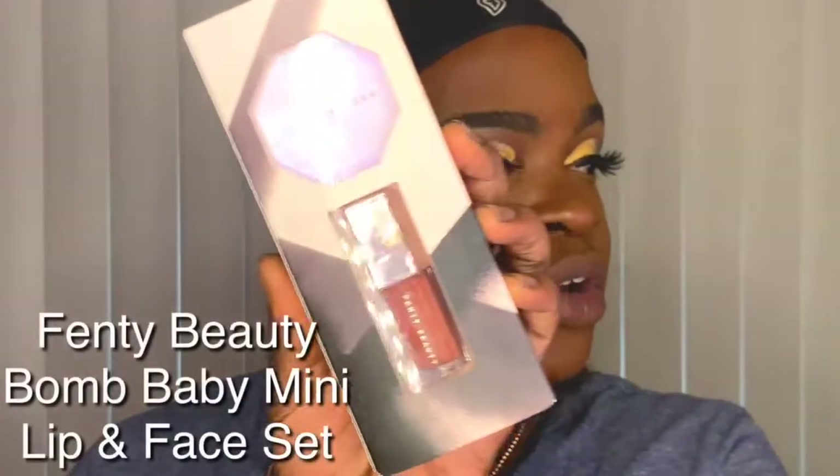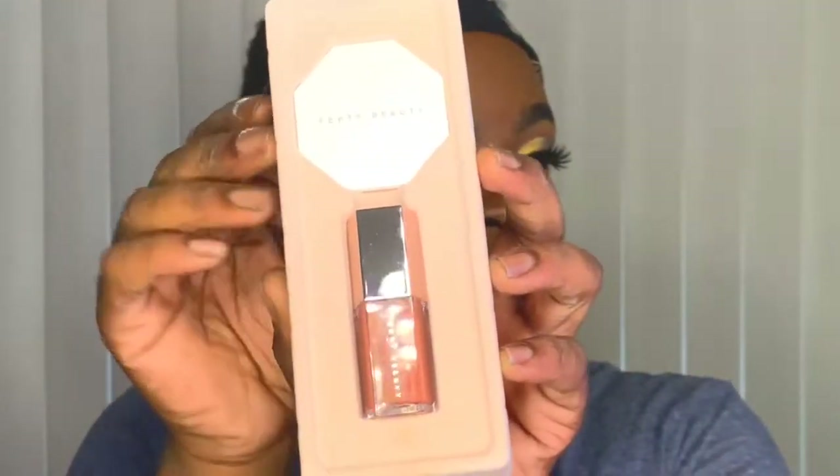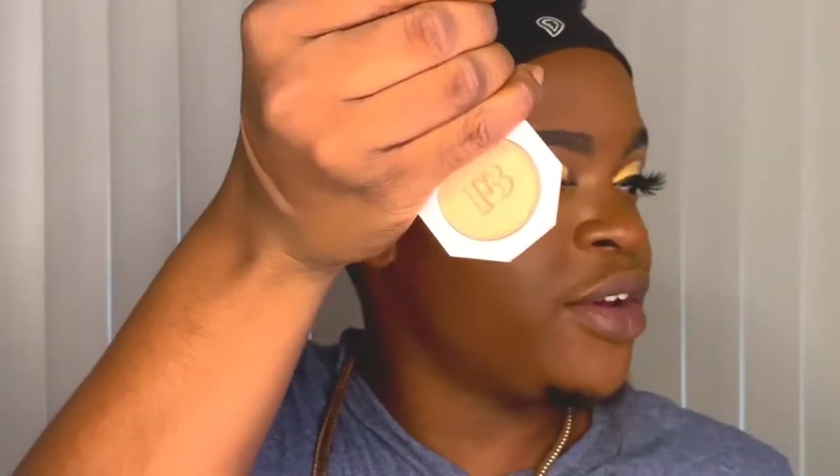I'm going to let my boyfriend try it and see if it'll actually bronze his skin — I'll give you guys updates in the description box. I also got this little duo from Fenty — it's actually pretty cheap. It comes with a mini Gloss Bomb and a mini highlighter. The packaging is always nice with Fenty — even this, it's not regular plastic, it's like velvet. And this is what the highlighter looks like. This is my first time using Fenty at all, actually.